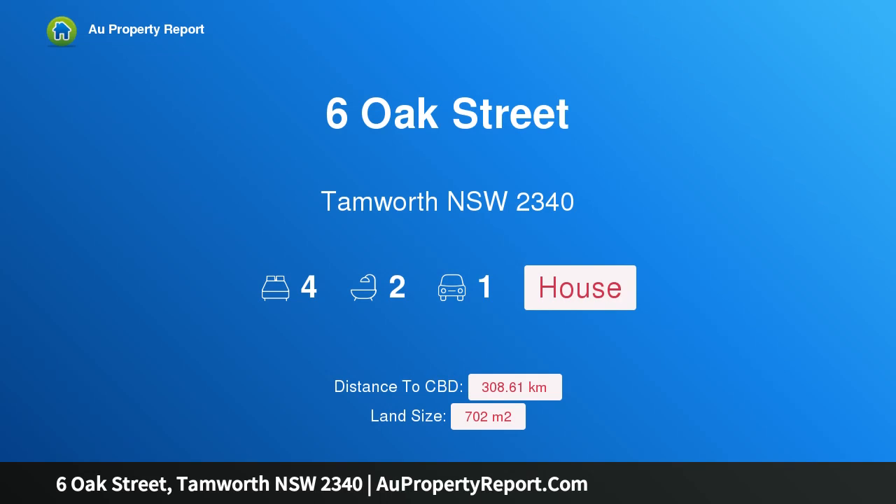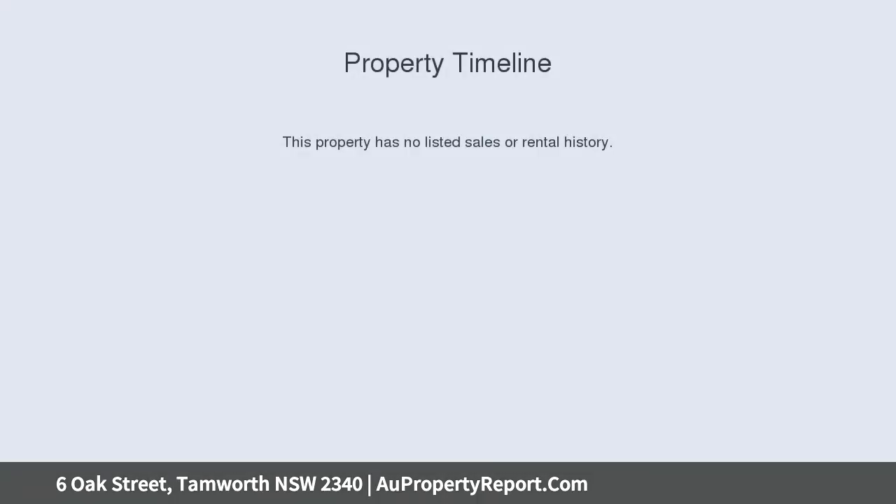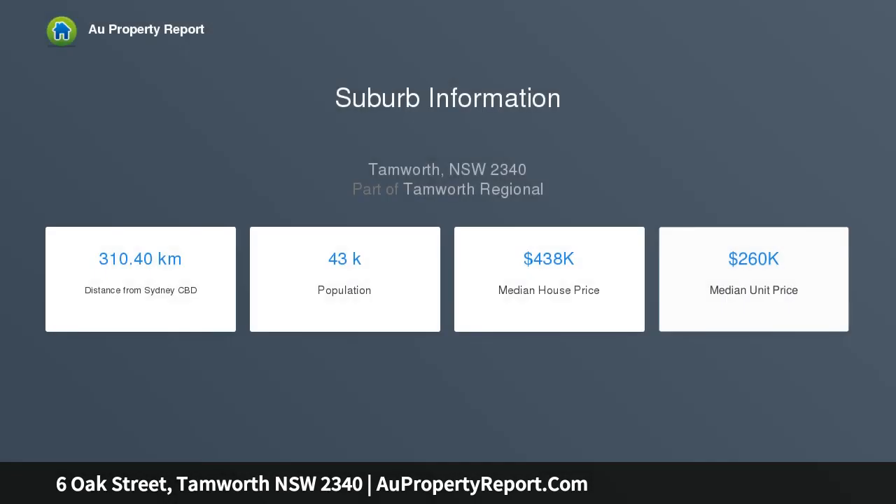Hi, I am glad to introduce Property 6 Oak Street, Tamworth NSW 2340 — all the work is done. This tastefully renovated home is ready for you to move in, with a flowing, spacious floor plan you are sure to feel at home and enjoy all this home has to offer.